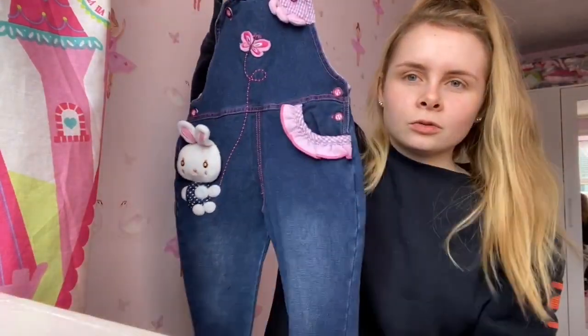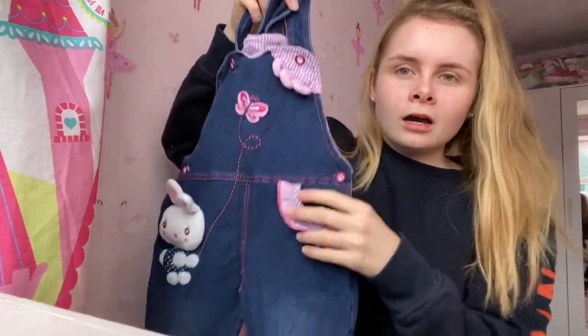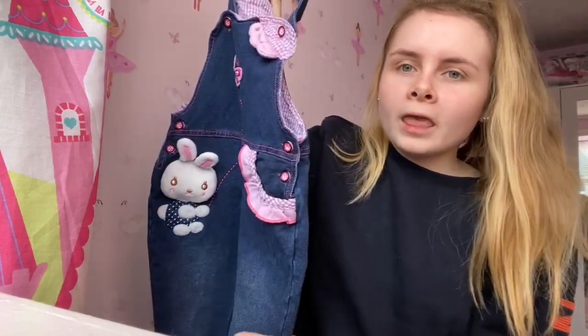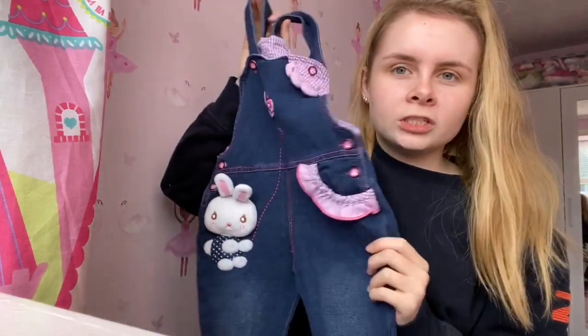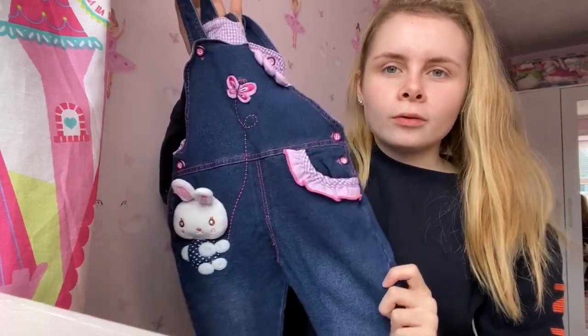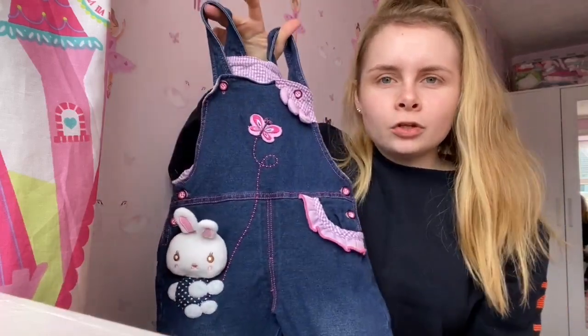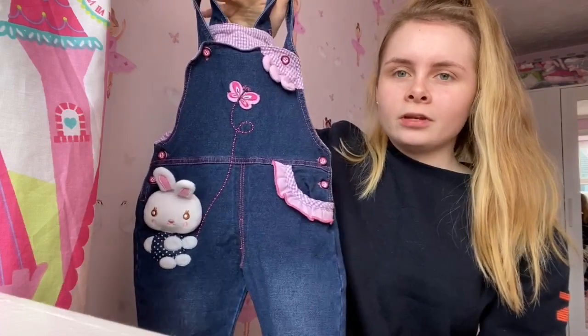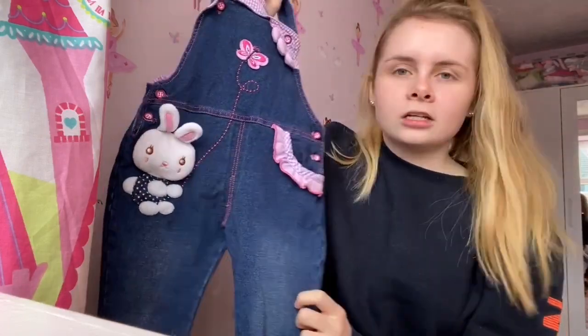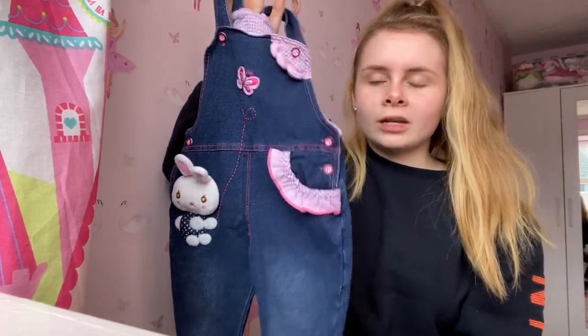This little dungaree set with a little bunny on the side — when I saw these I thought they were absolutely adorable. I got them from a charity shop for two pounds. I'm obsessed with babies in dungarees, I just find it's the cutest thing going, so for two pounds that's amazing.